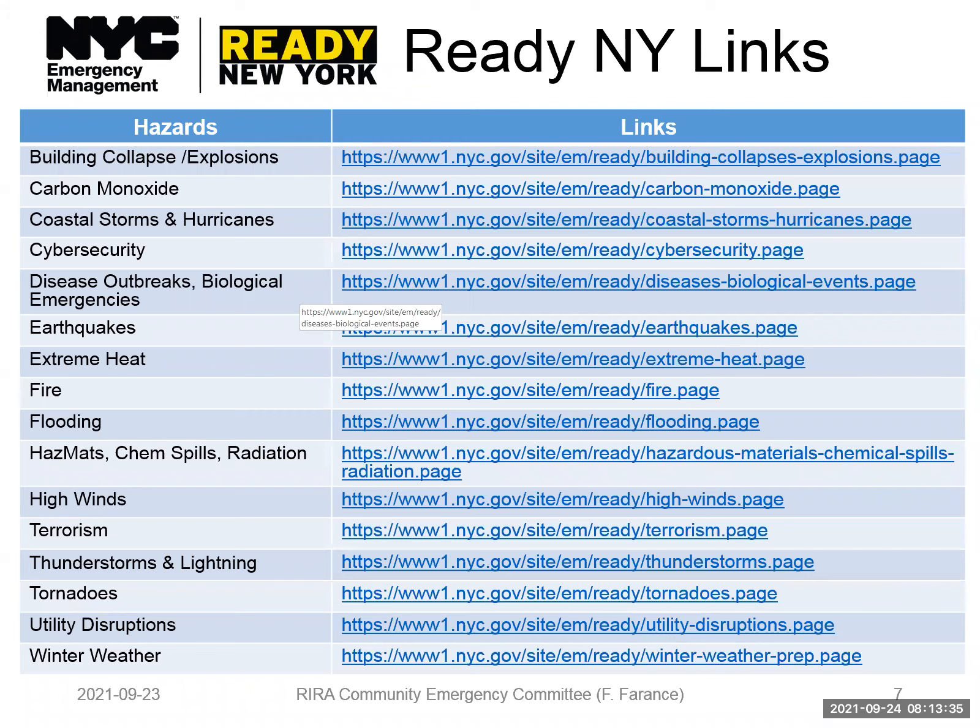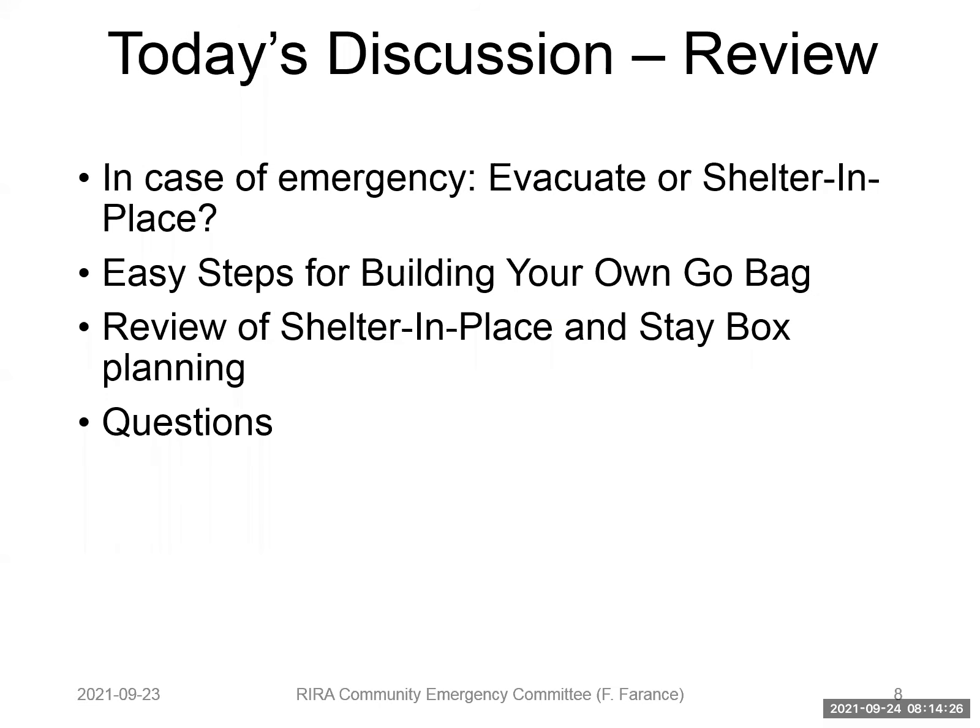New York City Emergency Management has a program called Ready New York, which is to make New Yorkers ready for hazards. They go into detail on about 15 to 20 hazard types on the page — if you go to that link, you'll find all the information on each hazard, such as carbon monoxide: what the hazard is, how to address it, how to become prepared, how to respond, how to recover, and how to mitigate. So we're on to the presentation.